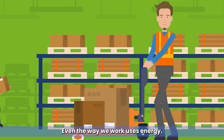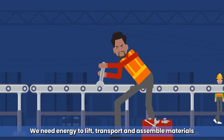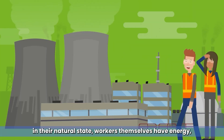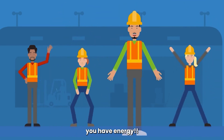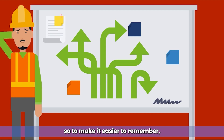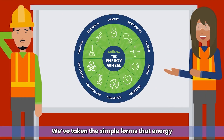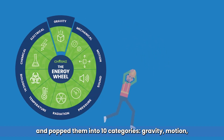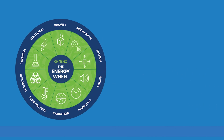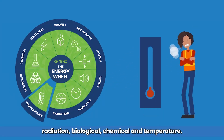Even the way we work uses energy. We need energy to lift, transport and assemble materials, and some materials even store energy in their natural state. Workers themselves have energy — you have energy. This is where the energy wheel comes in. We've taken the simple forms that energy commonly occurs on site and placed them into ten categories: Gravity, Motion, Mechanical, Electrical, Pressure, Sound, Radiation, Biological, Chemical, and Temperature.